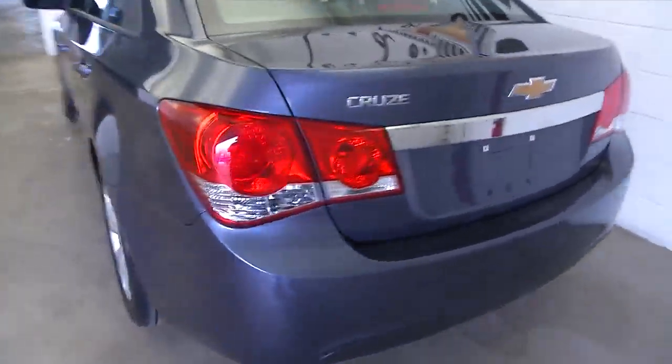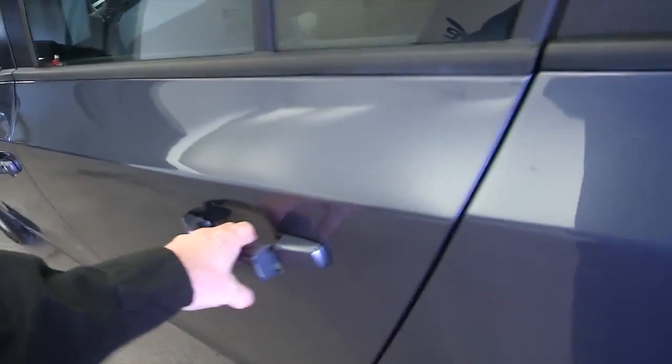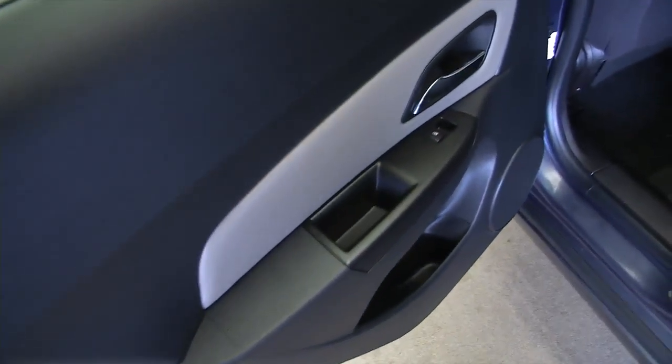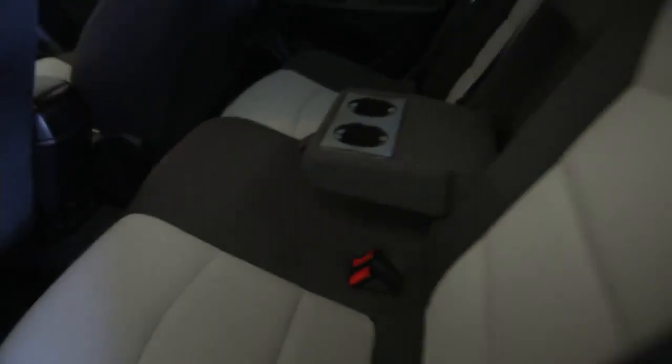There you see the trunk space, making our way up to the back seats. You can see the exterior condition of the vehicle is really, really excellent — it's in good shape. This is a one-owner vehicle, so that's one previous owner. Typically less wear and tear on a one-owner vehicle.